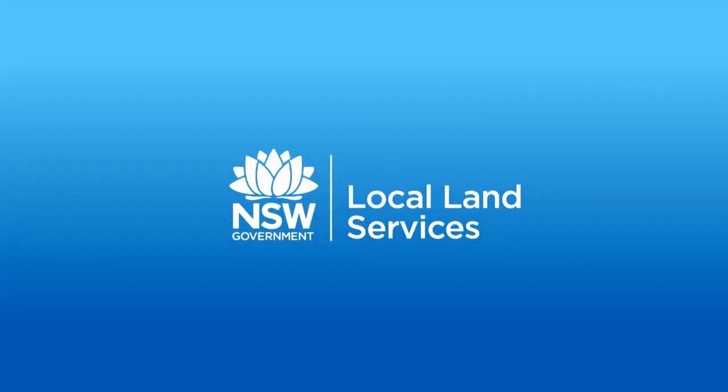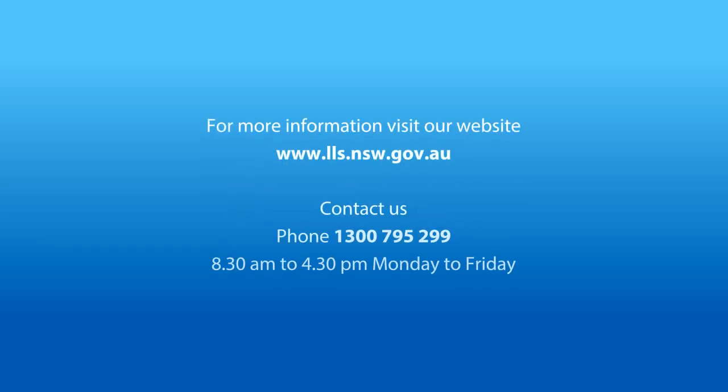If you'd like any further information, please don't hesitate to contact us at InFarm, or you can talk to your local LLS representative for more information on what we're doing. Thank you and good luck with Horicia. Thank you.